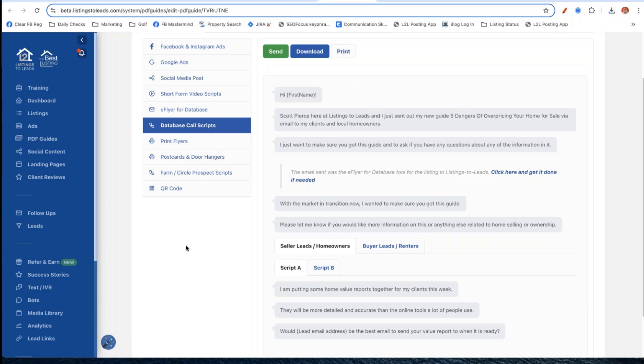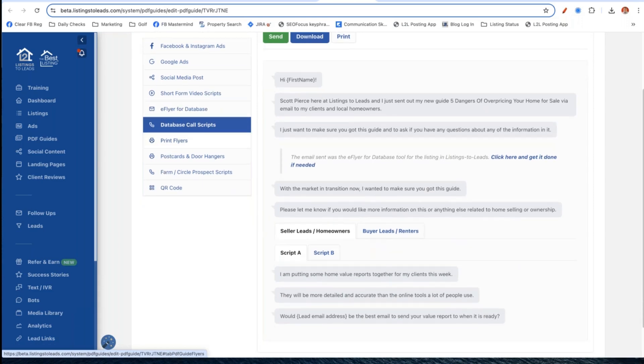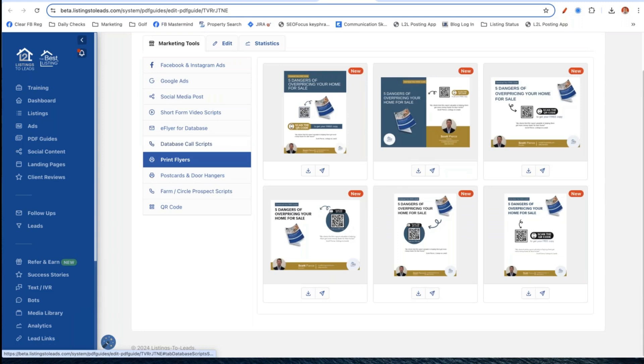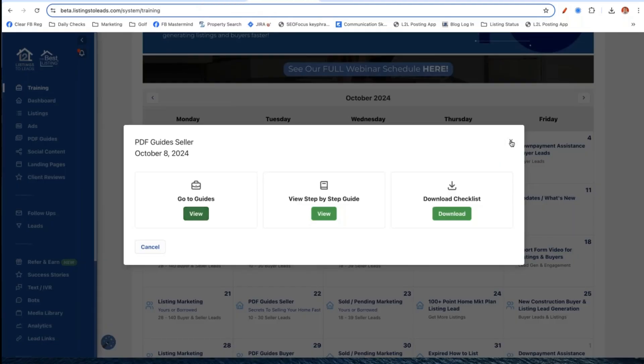And of course we're going to call the people that opened the email. Did everybody realize how many scripts we've got in the system? This is all about having conversations with people, putting ourselves out there in as many ways as possible across as many places as possible, and having lines of communication open. You're not expected to call your entire database. I want you to spend 10 to 20 to 30 minutes a day calling your database with the scripts we have here. You're never going to run out of topics to call your database with - not with Listings to Leads.